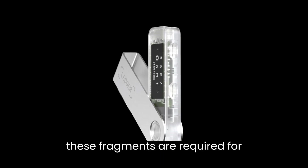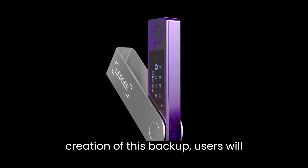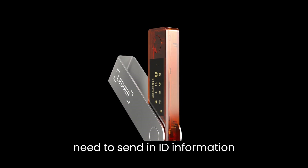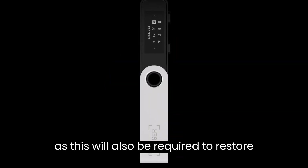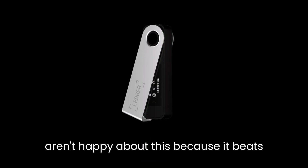Only two of these fragments are required for restoration. During the creation of this backup, users will need to send in ID information, as this will also be required to restore the seed phrase.